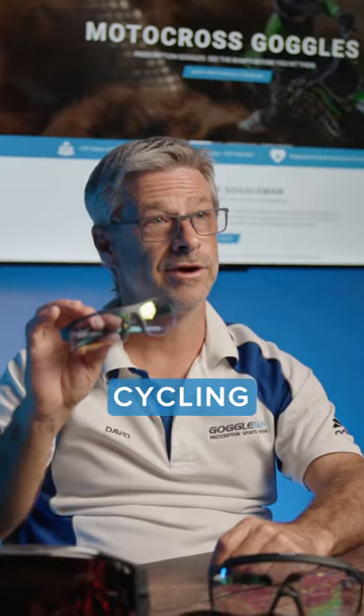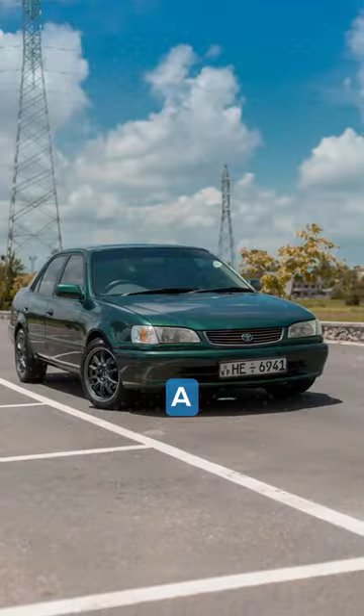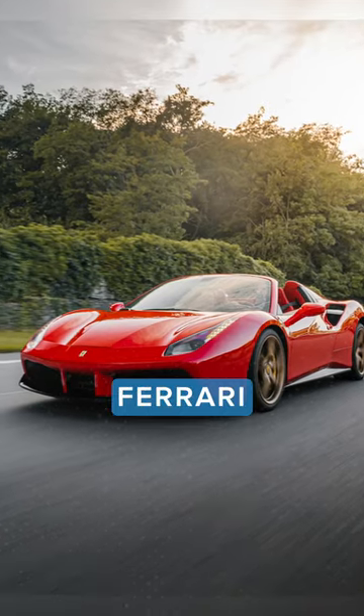So a cycling pair of glasses versus something from a cheap chain store in a flat form — it's almost like comparing a cheap car to a Ferrari.